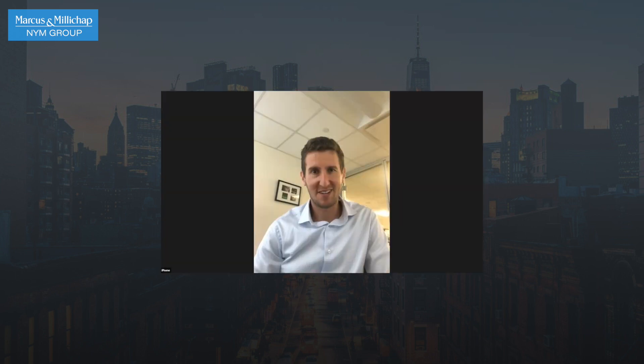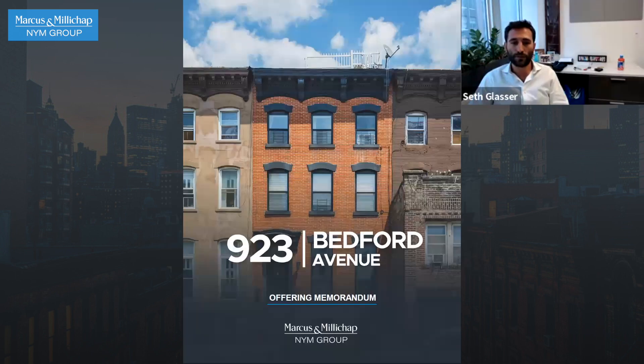Welcome back, frequent guest! 923 Bedford Avenue, Brooklyn. What is the story with this building? Why would somebody buy this, why would somebody not buy this?